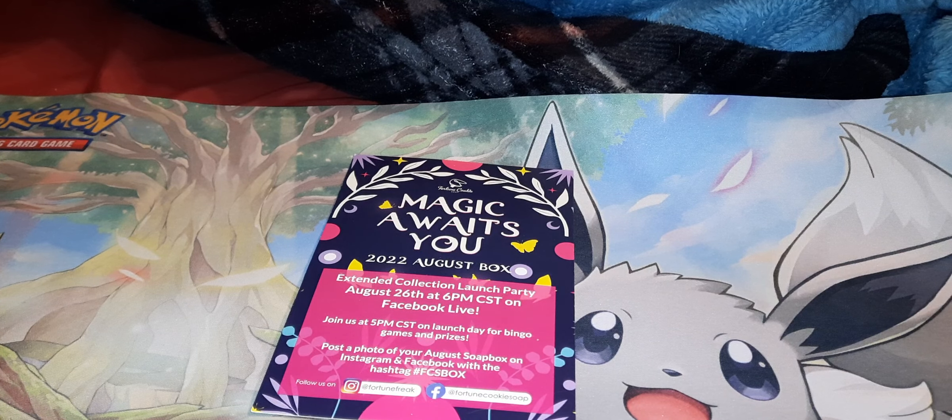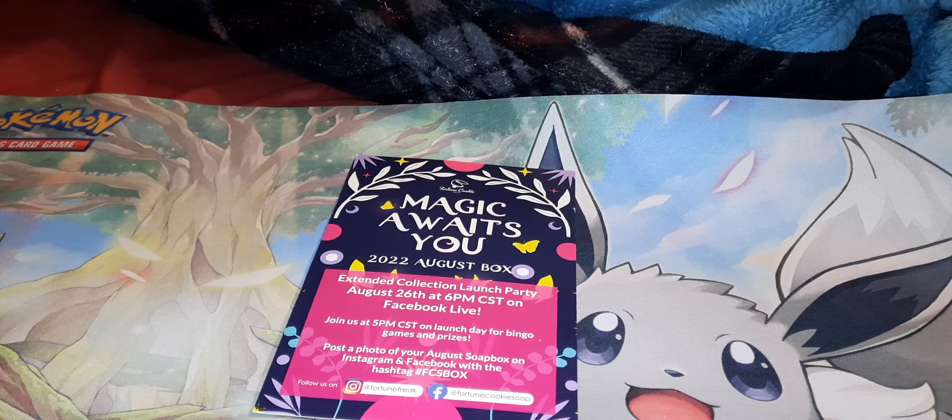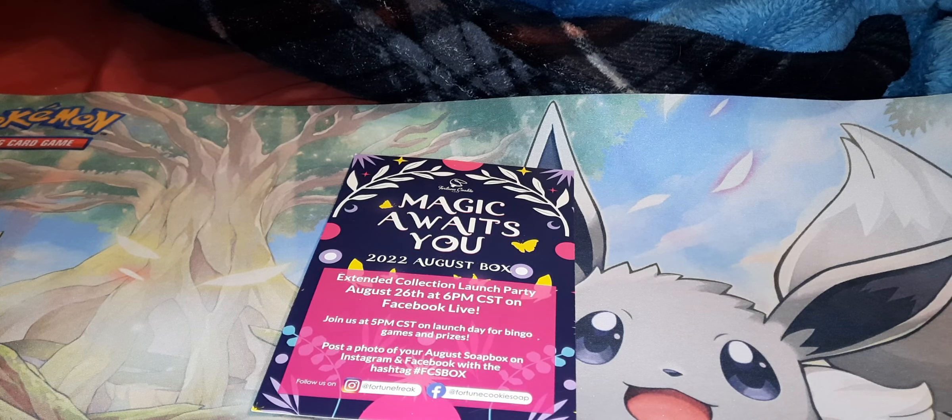Hey guys, it's Deadly Kitten here. If you are new here, welcome. We do a lot of unboxings. Today is going to be no different.